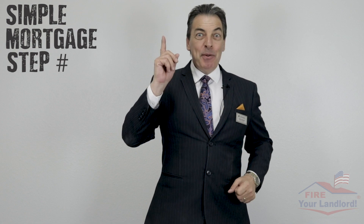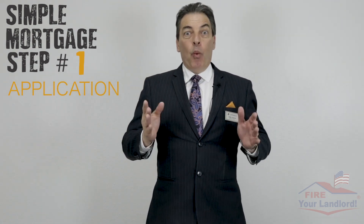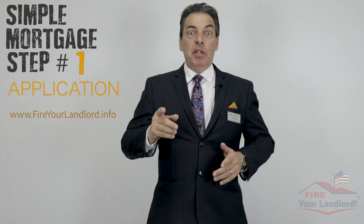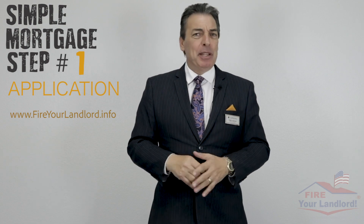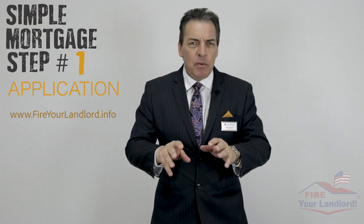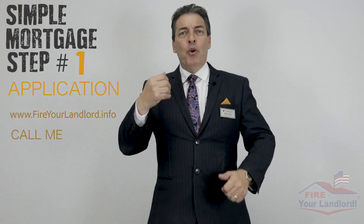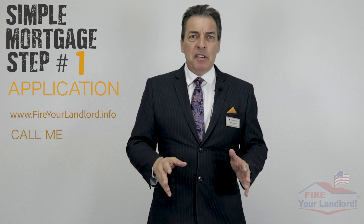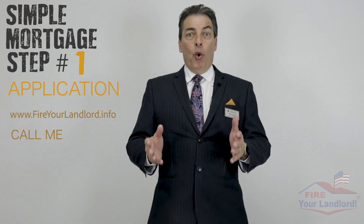Simple mortgage step number one: the application. There are three ways to fill out an application. One, you can go to the website www.fireyourlandlord.info and fill out the application — it'll take you five to ten minutes. Way number two, if you're not really comfortable on a computer, call me up and we'll do it over the phone.